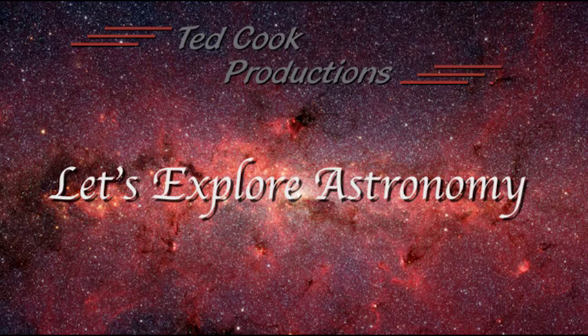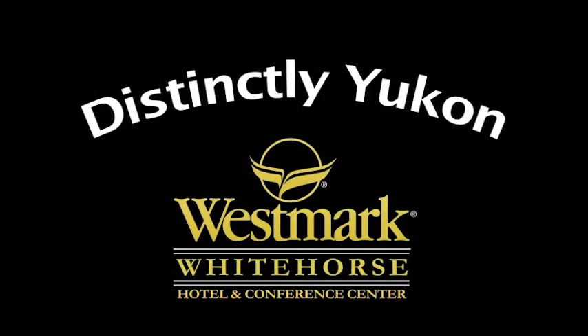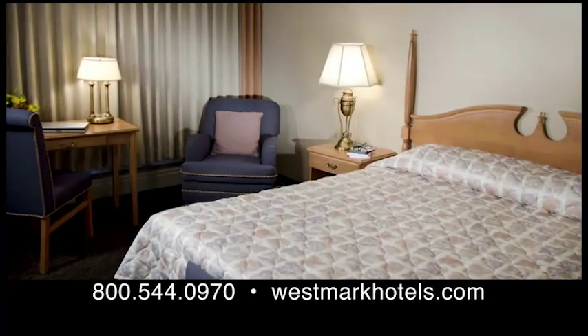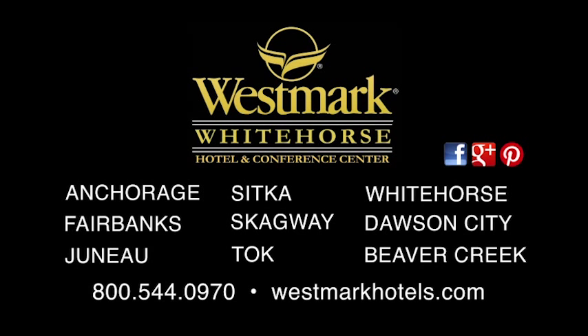Let's Explore Astronomy is sponsored in part by Distinctly Yukon — the Westmark Whitehorse Hotel and Conference Center, the Yukon's premier lodging facility. Make your reservations today at westmarkhotels.com. Westmark Hotels, with nine unique locations throughout Alaska and the Yukon.